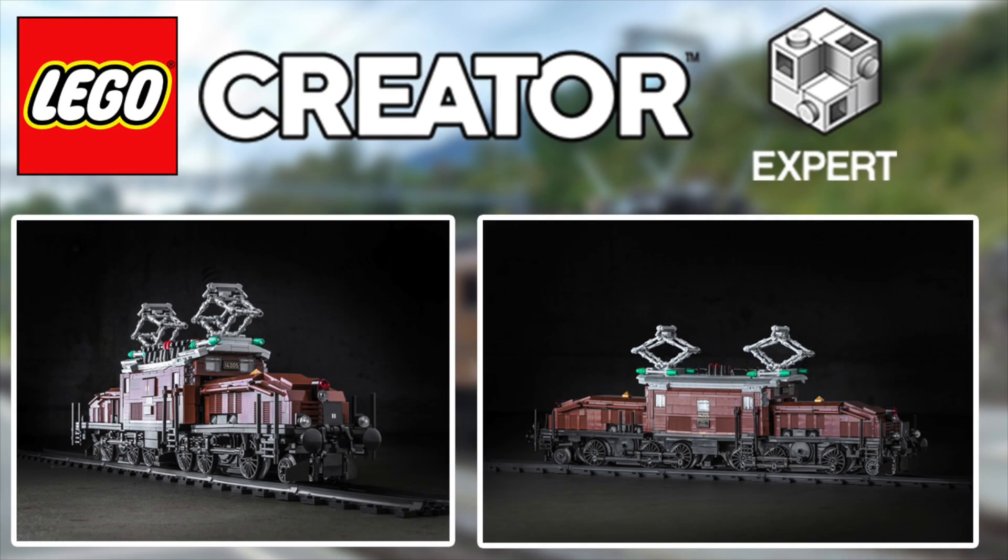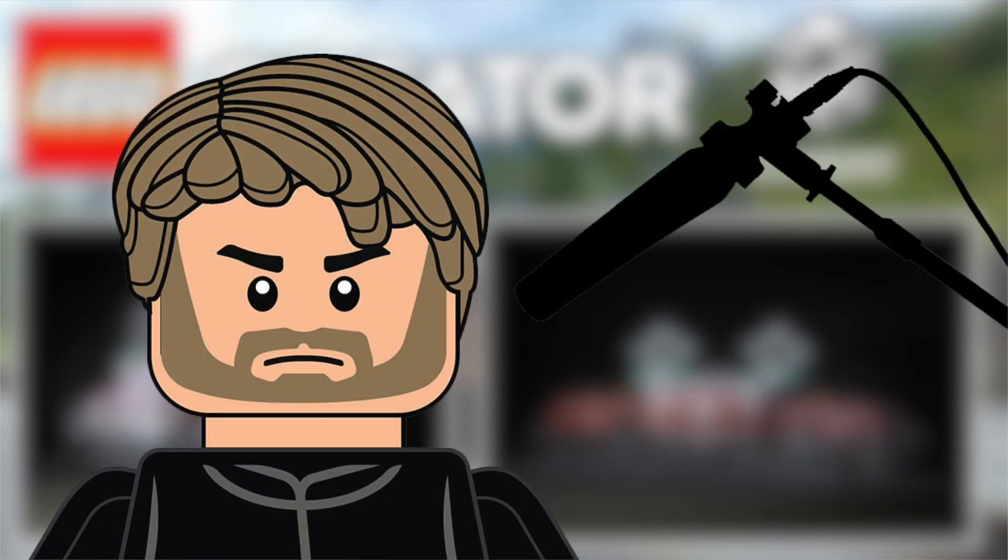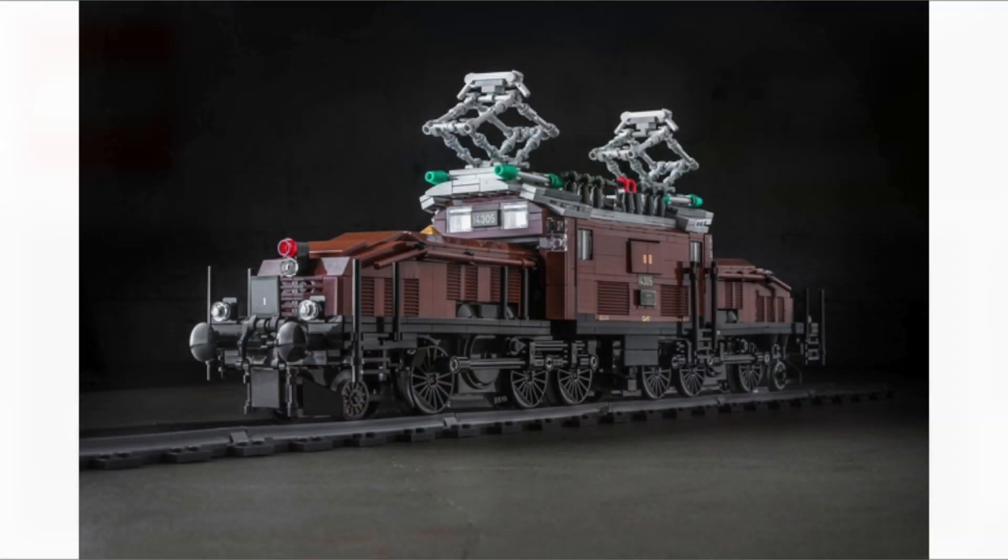Yo, what's up guys? We've got some speculation today — well, not really speculation because there has been a leaked image of this crocodile locomotive here, and it's a Critter Expert set. I am going to say they've probably taken heavy inspiration from this Lego Ideas set.